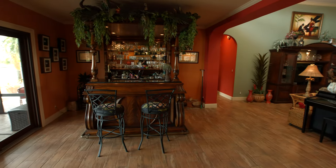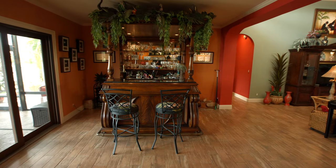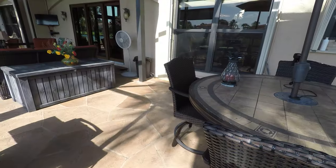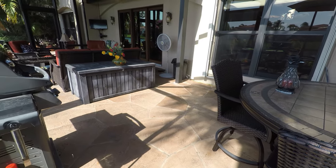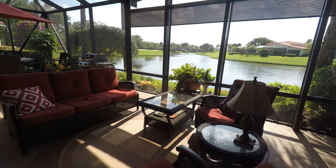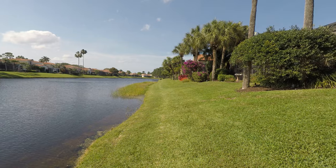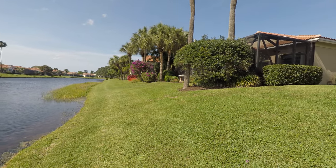There is an additional conversation area off the kitchen and family room, which has access to the covered patio and beautiful lake views. Featuring a newly constructed hurricane rated covered patio surrounded by an immaculately landscaped tropical backyard with wide lake views and custom lighting — the perfect place to enjoy spectacular sunsets.